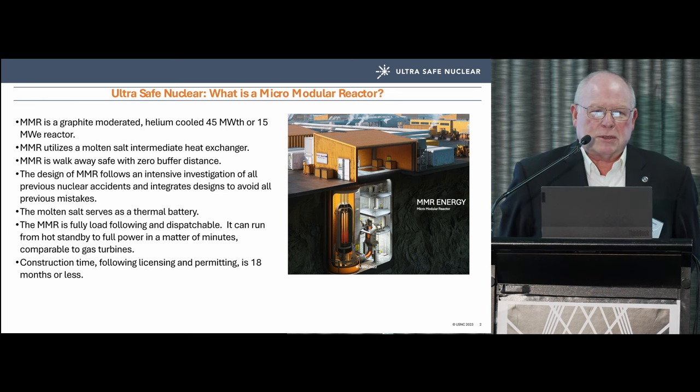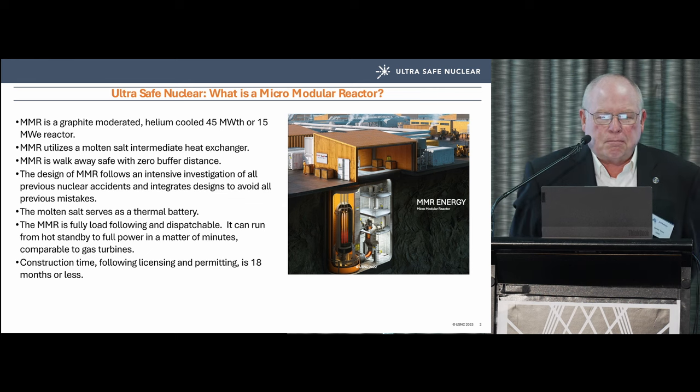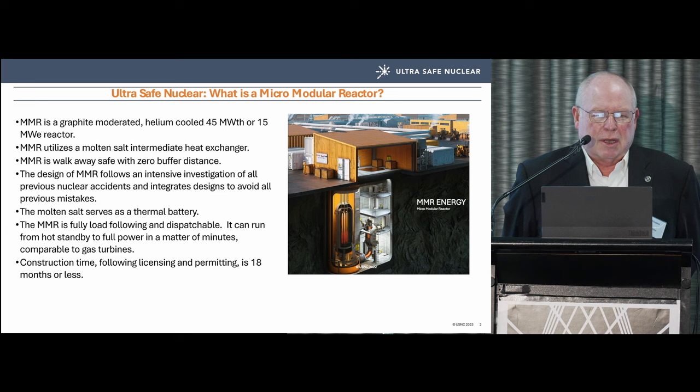We have a zero buffer distance, based on the Canadian Nuclear Safety Commission and what is being negotiated right now with the US Nuclear Regulatory Commission. The MMR is designed around some intense investigations of previous nuclear accidents.